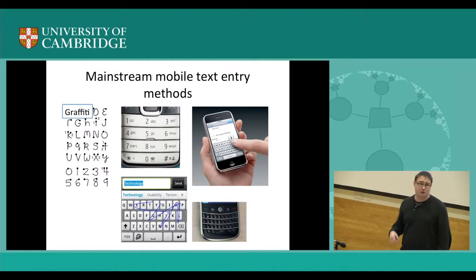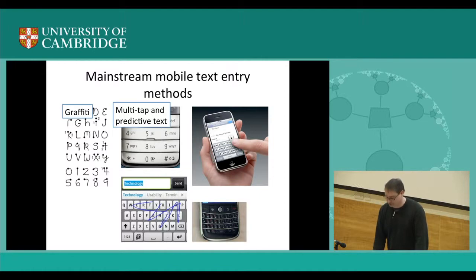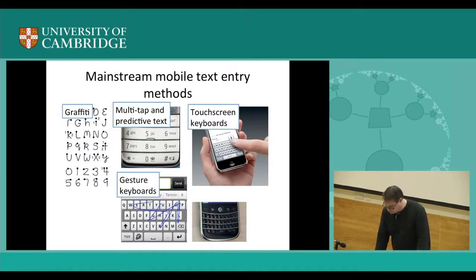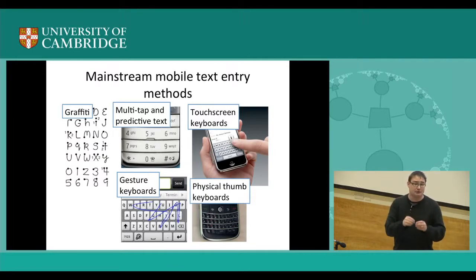One is Graffiti, which is not used anymore but was quite popular with Palm PDA devices — a single gesture corresponds to a single letter. Another is multi-tap and predictive text systems, which nobody uses anymore but were very popular at the time. The third method is the touch-screen keyboard — you transplant your mechanical keyboard onto a touch screen, maybe with some error correction or prediction. The fourth method is the gesture keyboard, which is my claim to fame — instead of touching the letter serially, you slide your finger from letter to letter. And finally, there's the physical thumb keyboard, such as the typical BlackBerry phone, where users use two thumbs.